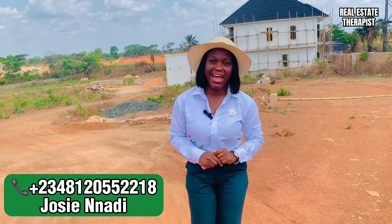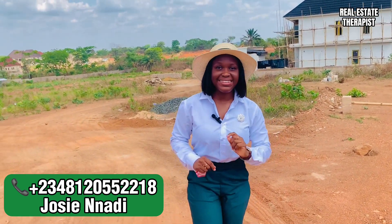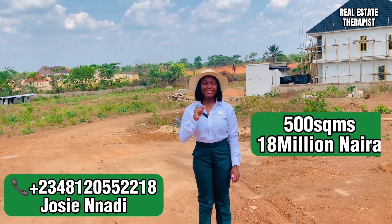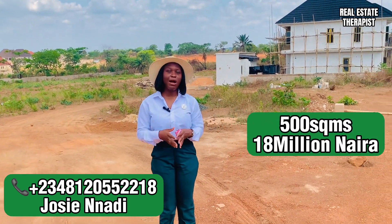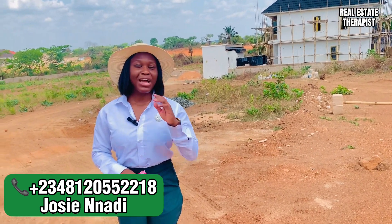City of David comes with a deed of assignment and a registered survey, duly verified and duly registered in the Ministry of Land. With 18 million per plot, you can grab a plot in City of David and start building immediately. You can also pay on installment if you want to.